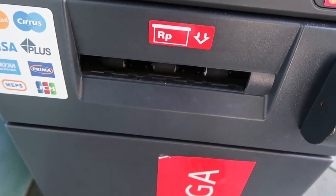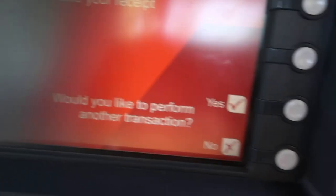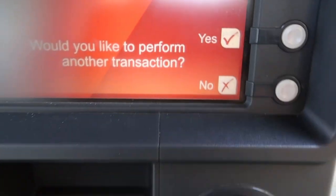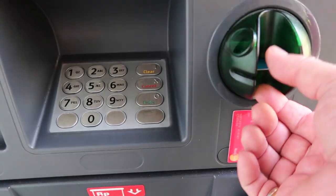We're just going to drag out 300 bucks, which looks like that — which is a lot of money. It's throwing out a receipt too. Please take your receipt. Would you like to perform another transaction? We're going to go no. And our card simply hops out there, and we're all done.